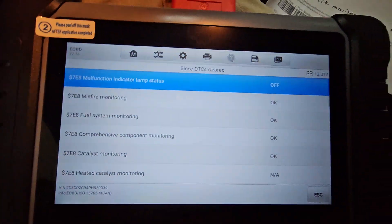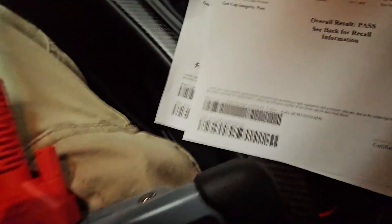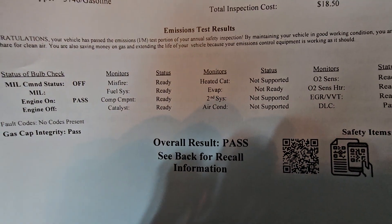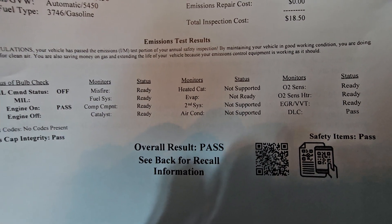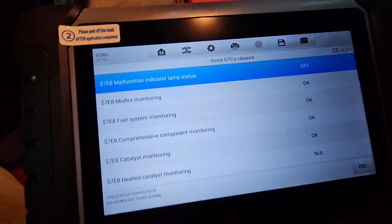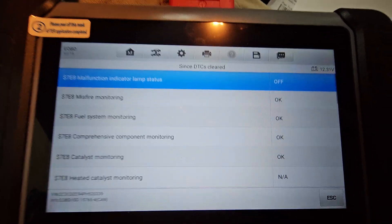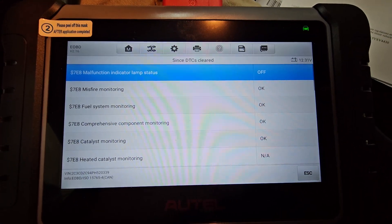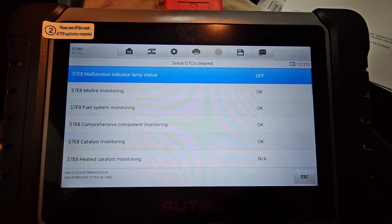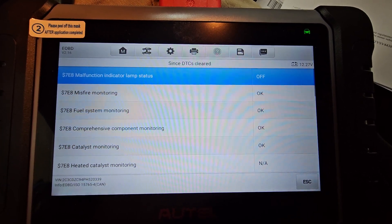After completing multiple drive cycles and going about 300 miles today, I actually passed — everything was good except, again, EVAP. If you can't get them all to come on, don't worry — there are reasons for that and they'll allow you to pass with one incomplete. I hope this video was informative for you, and good luck smogging your car going forward.